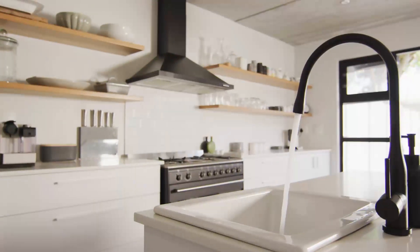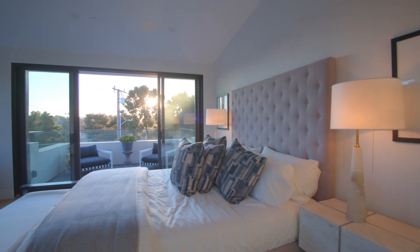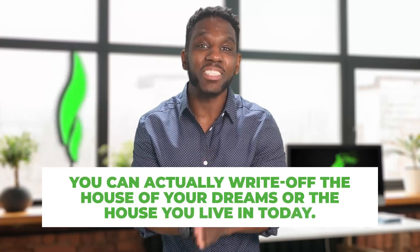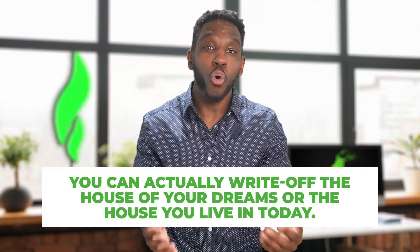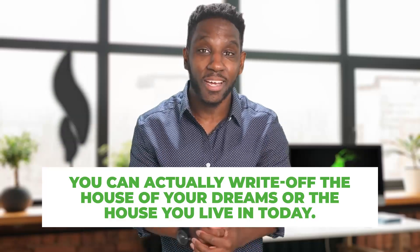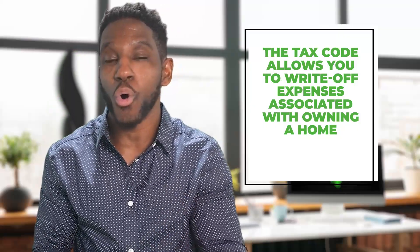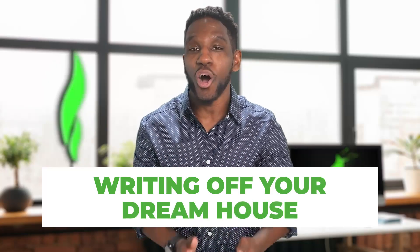Most people know what the house of their dreams will look like — from the kitchen with the oversized island to the huge master bedroom, not to mention the walk-in closet. But what if I told you that you can actually write off the house of your dreams, or the house you live in today? The tax code allows you to write off expenses associated with owning a home, which puts money back in your pocket in the form of tax savings just for owning a home. Today we're deep diving into writing off your dream house, something I've done on multiple homes since 2017.